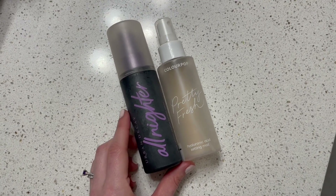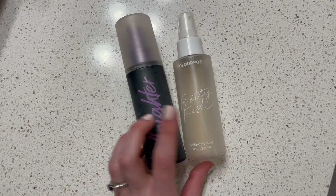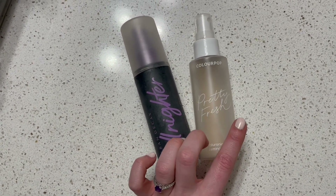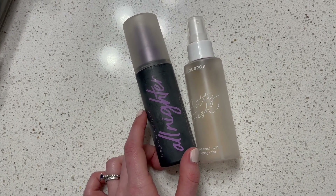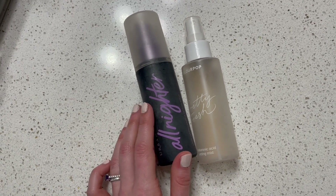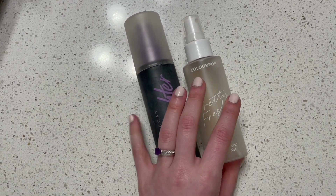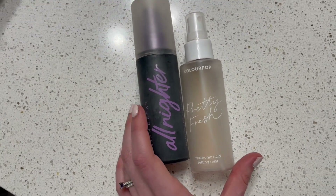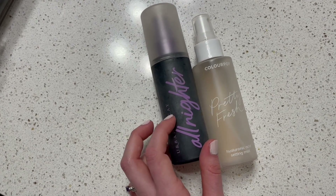Finally, I have my two setting sprays. I have my ColourPop Pretty Fresh Hyaluronic Acid Setting Spray, which I am working to empty out. Then I have my Urban Decay All Nighter. The ColourPop is more for hydrating, subtle, soft setting that I use pretty much every day. The Urban Decay is for lock-it-in-place, stay-all-day setting that I try not to use every day. I'll probably repurchase this exact same ColourPop one again, and also continue to repurchase the Urban Decay once it's gone.